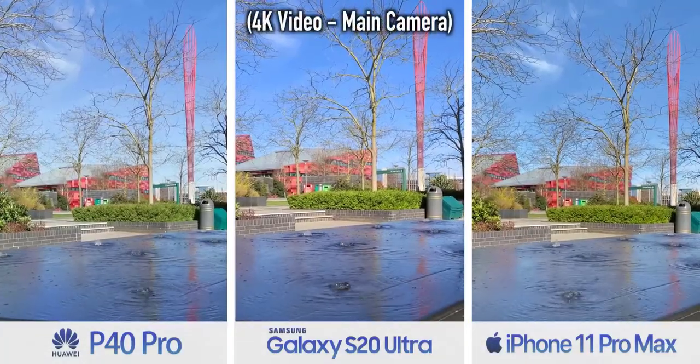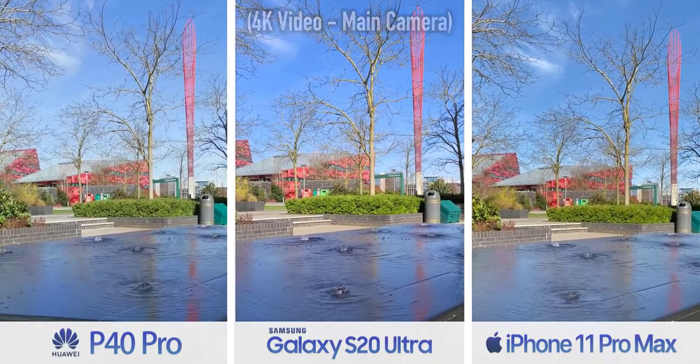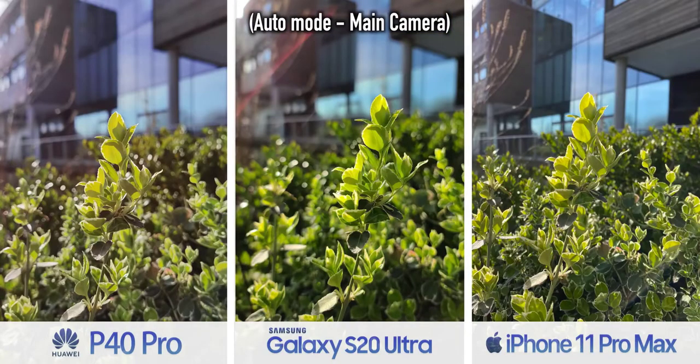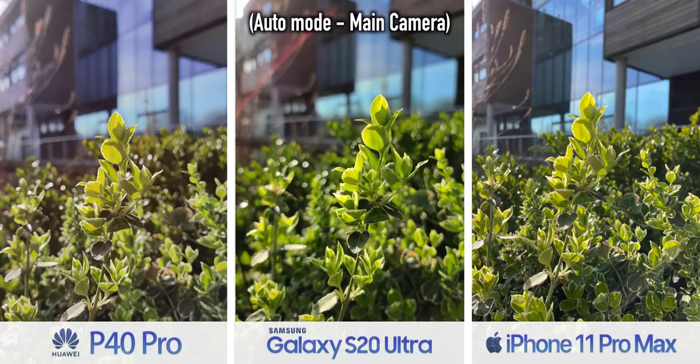Almost every clip you've seen so far was taken handheld, so you don't need telling — stabilization is a plus on all three phones. But if you stop moving: filming at 4K, a gentle walk is fine and looks good on all three, but if you up the pace, the P40 and iPhone's footage starts to fall apart — there's just too much motion. If you lower the resolution to 1080p each phone improves, but Samsung is king of stabilization. That said, Huawei wants you to use its ultra wide camera for situations like this, and even at 4K it does a pretty good job.